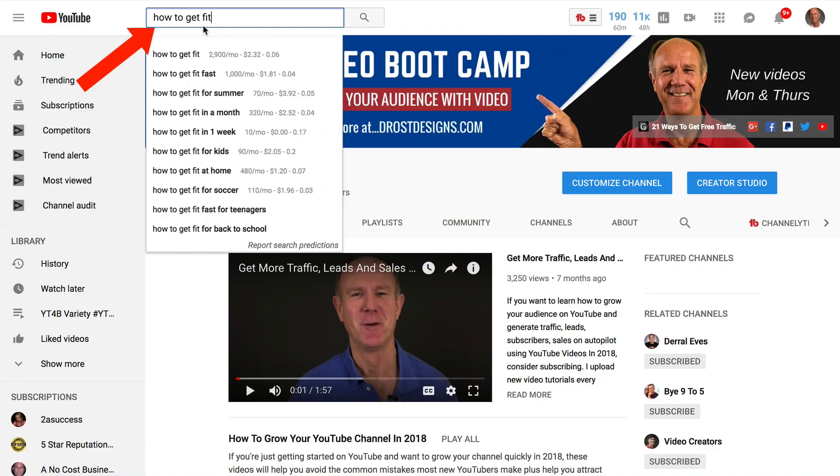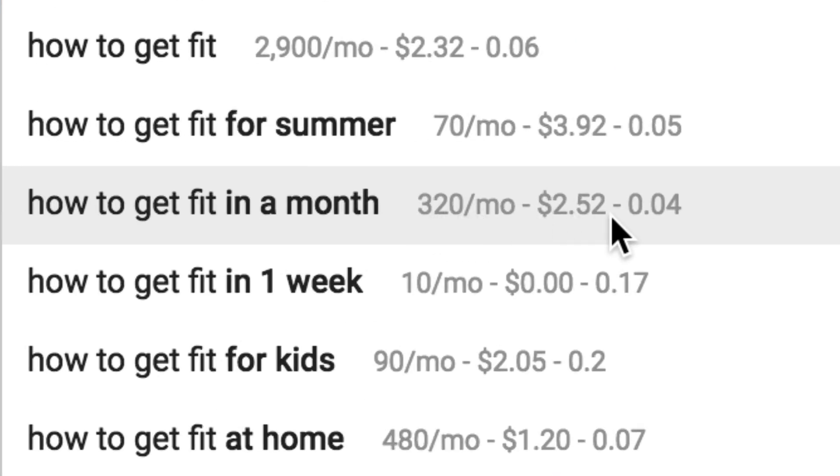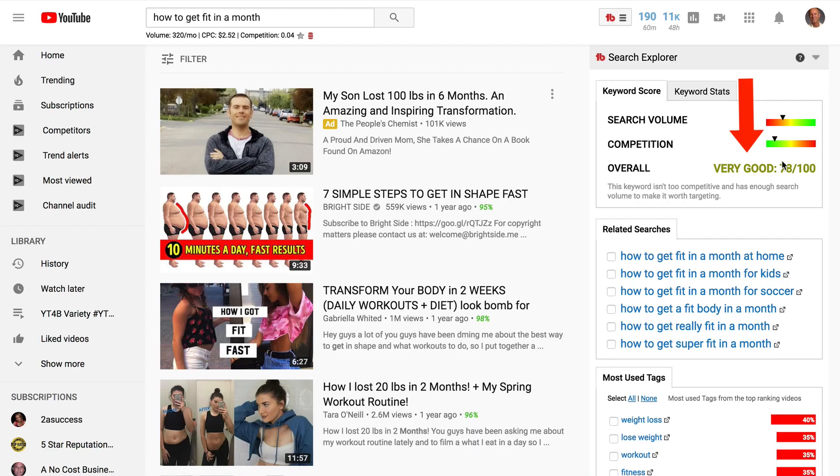Number two, YouTube search. If I enter how to get fit in the YouTube suggestion box, I get a bunch of other suggestions. For example, how to get fit fast, how to get fit for summer, how to get fit in a month. Because I have the Keywords Everywhere Chrome extension installed, I can also see the search volume, such as how to get fit has got 2,900 visitors per month, how to get fit fast has got 1,000 visitors per month. Let's check the keyword score in TubeBuddy for how to get fit in a month so we can see if that's a phrase that we want to go after.